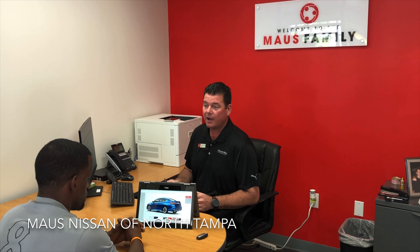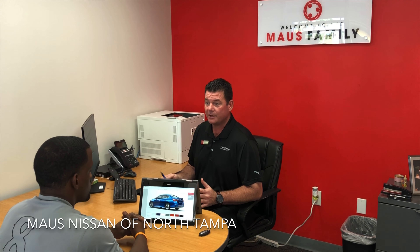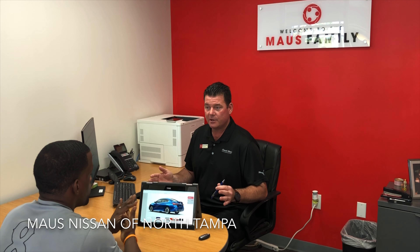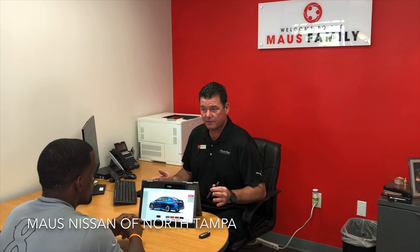Absolute pleasure talking with you today. We've chosen a vehicle and you've made a great choice — we've come down to the Sentra SR Turbo, which is a phenomenal choice. Congratulations. I'd like to talk to you a few moments about some accessories that you may be interested in for your vehicle.